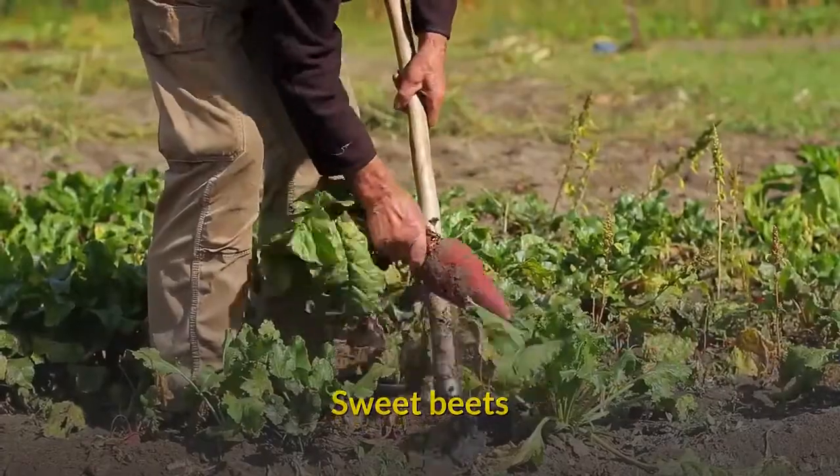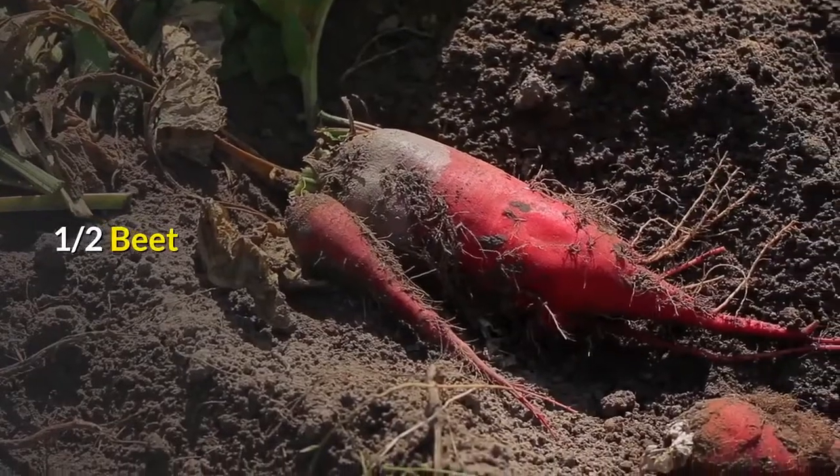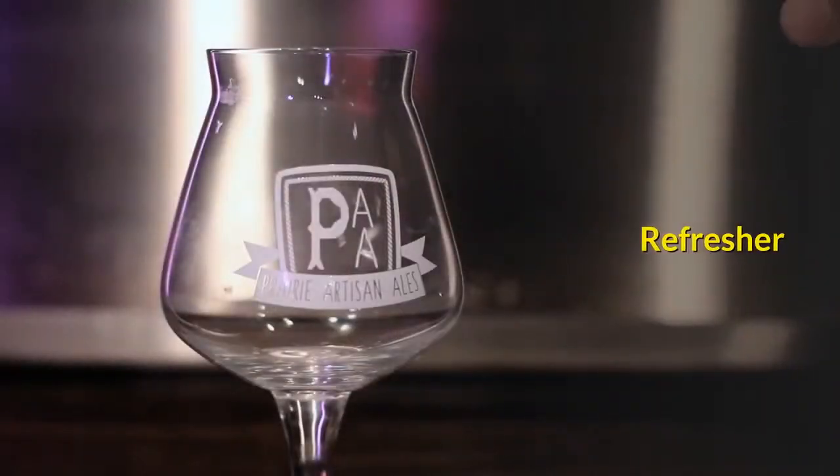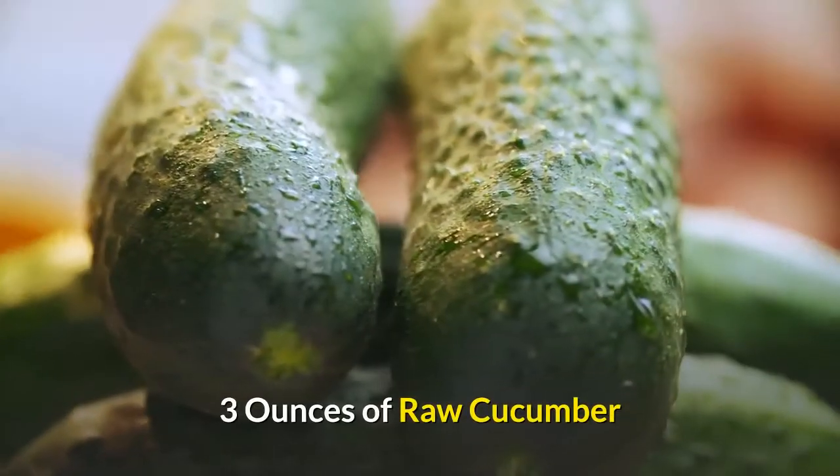Sweet Beets: five carrots, one apple, one half beet. Refresher: four ounces of raw beet with leaves, three ounces of raw cucumber.